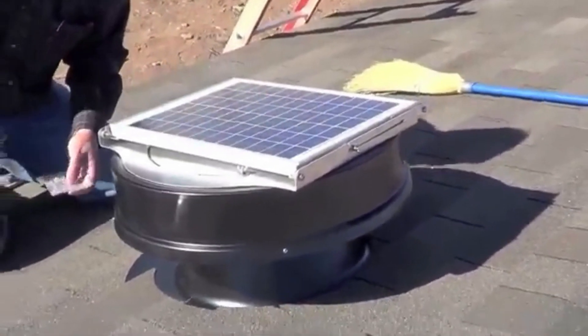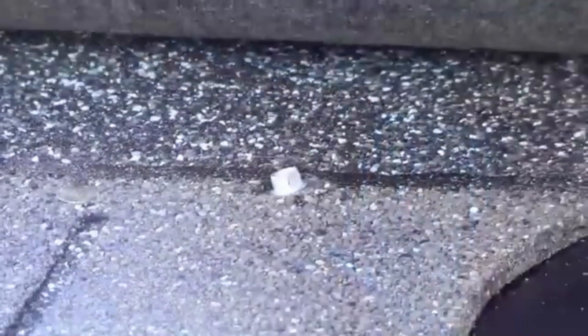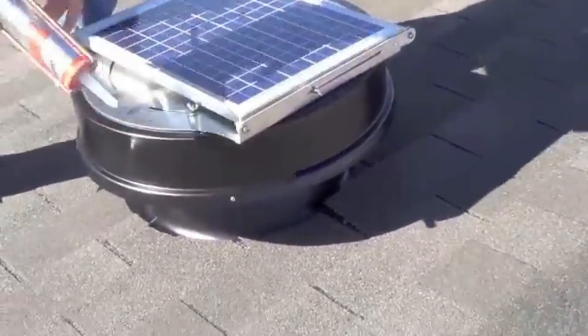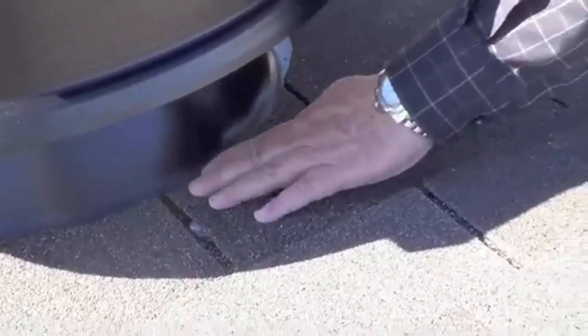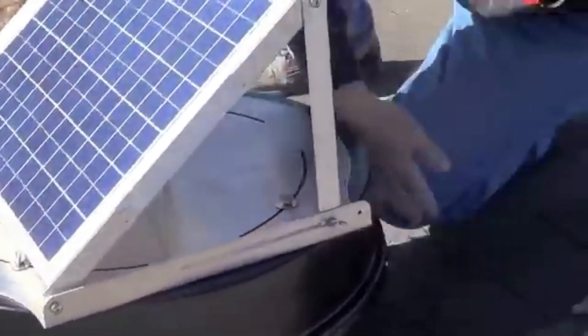Additionally, it helps prevent moisture buildup, reducing the risk of mold and prolonging the life of the roof. The Yellow Blue Solar Attic Fan offers an energy-efficient and environmentally friendly solution for attic ventilation, improving comfort and reducing cooling costs.